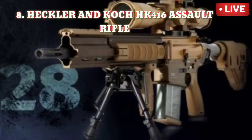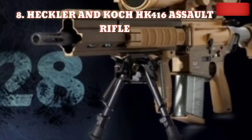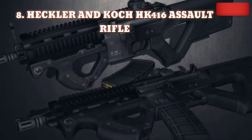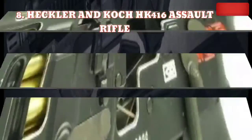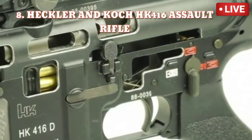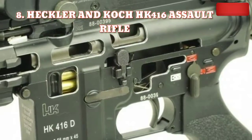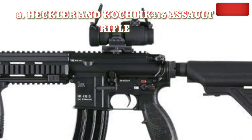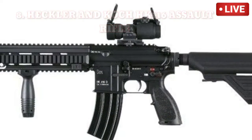Number 8: Heckler & Koch HK416 Assault Rifle. Also designed by Heckler & Koch, the HK416 is an assault rifle said to be a modernized form of the American M4. This 5.56mm gun has a range of 600 meters and fires 700 to 900 rounds per minute, making it the eighth most lethal weapon in the world.